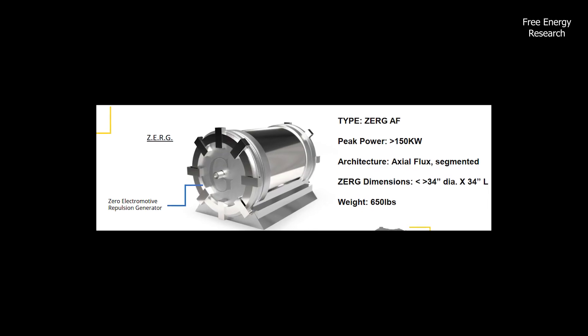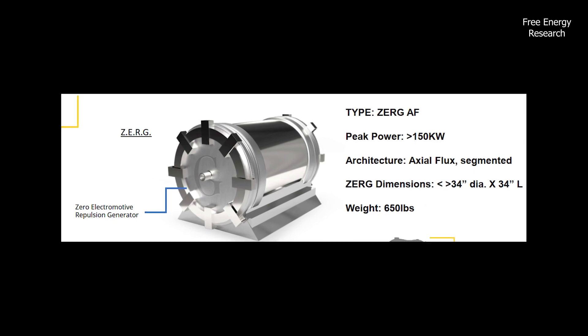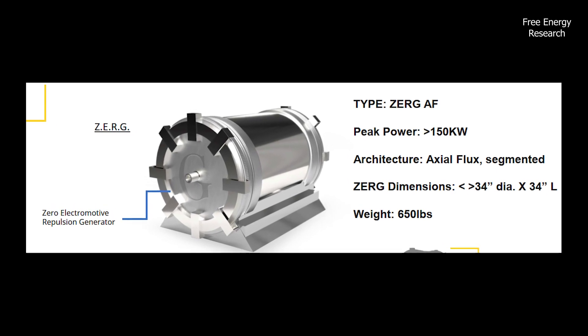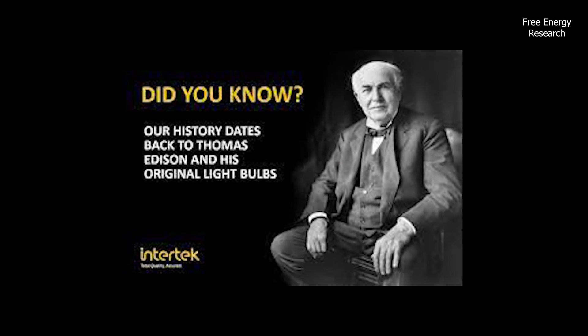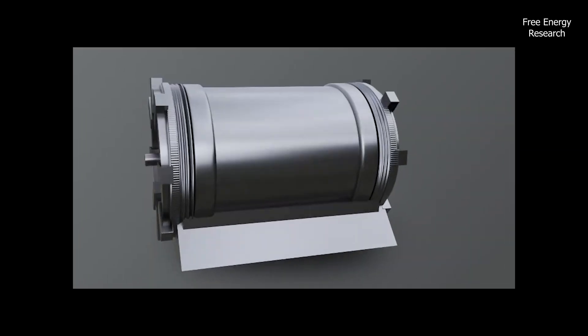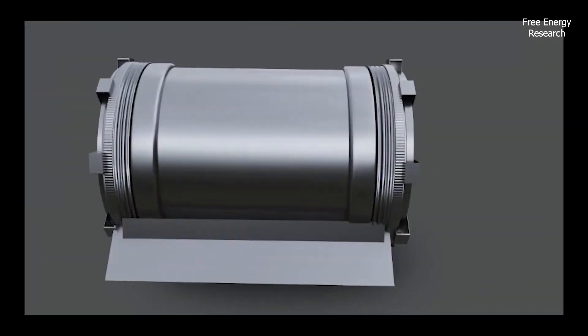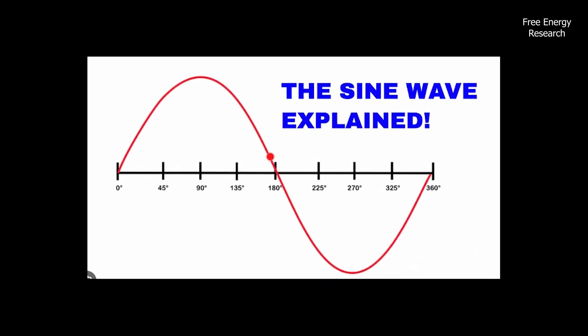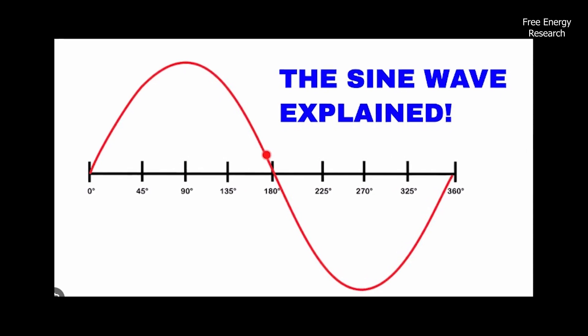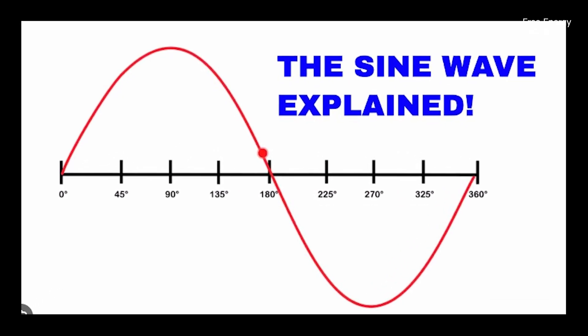Zerg, a 150 kW AC magnet-less generator, was successfully tested and verified by third-party Intertech, a company that started with Thomas Edison. Intertech verified no torque increase when a load was added, and confirmed it had a normal AC sine wave coming directly from the primary coils with a normal output voltage.